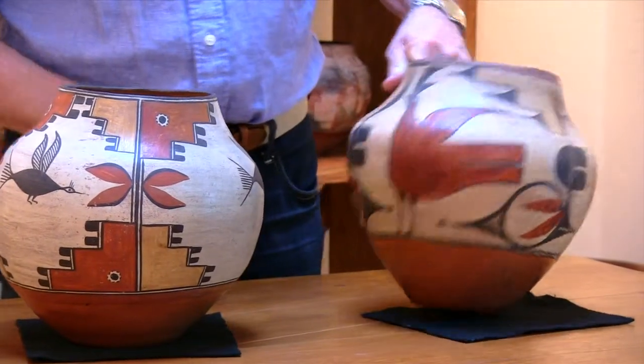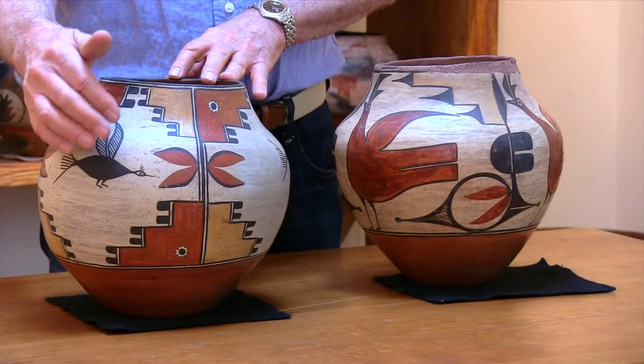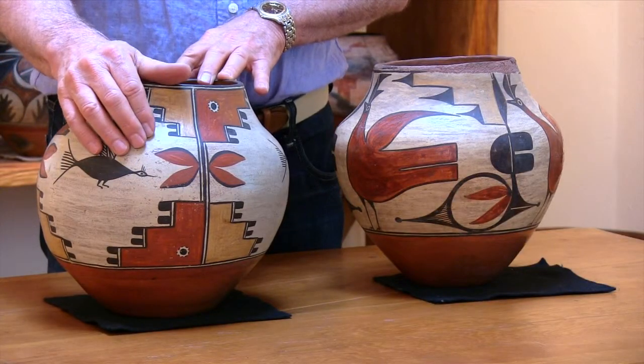The yellows in this example are a little brighter, a little more vivid than in this one, but Harviana was one of the originators of the use of yellow paint on pottery at Zia. The animals — in this case a beautiful Zia roadrunner, and in this case a flying bird.